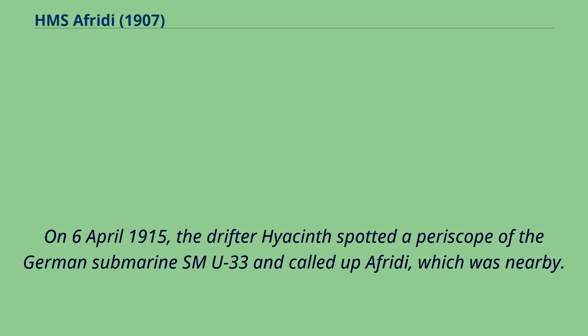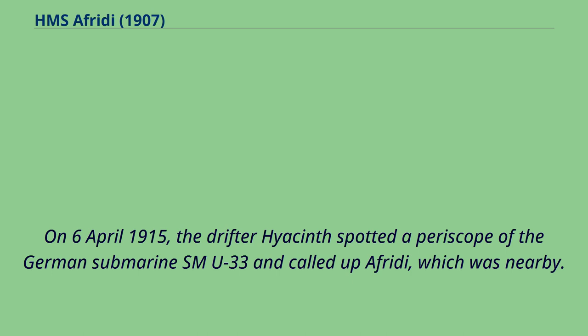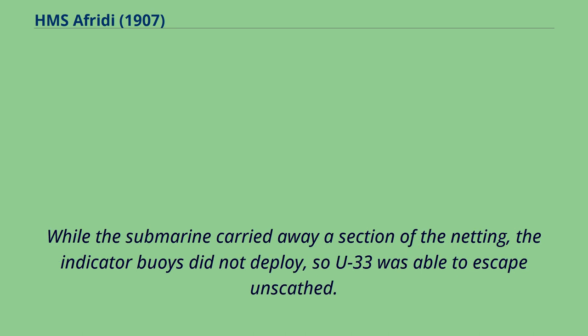On April 6, 1915, the drifter Hyacinth spotted the periscope of the German submarine SM U-33 and called up Offredee, which was nearby. While the submarine carried away a section of the netting, the indicator buoys did not deploy, so U-33 was able to escape unscathed.